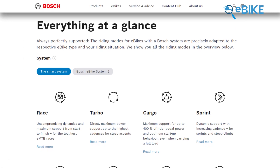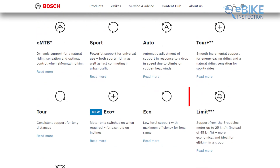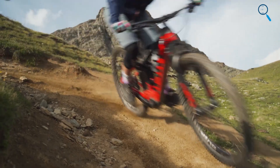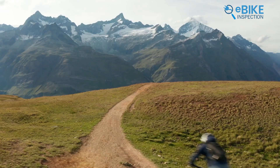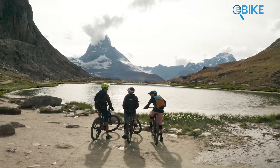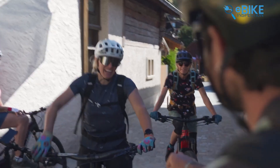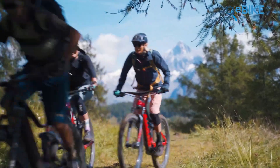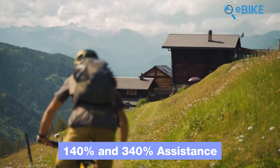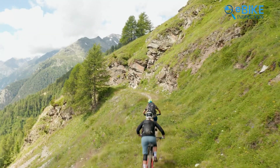The Bosch system features four assist modes, which can change based on the bike manufacturer. Most EMTBs come with Eco, Tour Plus, EMTB, and Turbo modes. Bosch's dynamic modes, especially Tour Plus and EMTB, adapt to your riding conditions so you don't need to switch modes constantly on longer rides. Tour Plus helps save battery life and is smoother for lighter riders, while EMTB mode provides more power. Depending on how hard you pedal, you can get between 140% and 340% assistance. If you like to customize your ride, the Bosch system also lets you fine-tune the response of all the support modes.